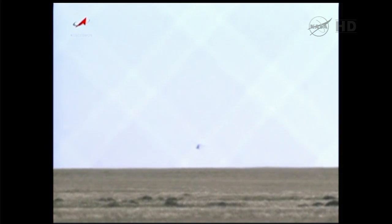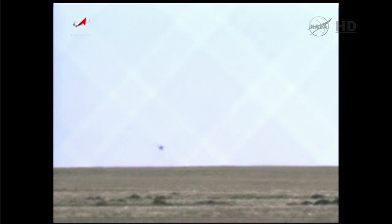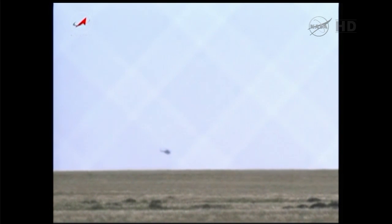Reports coming through that the very first helo is indeed on the ground. As the vehicle is upright, they'll have to construct a stand in order to access and begin extracting the crew. Soyuz commander Roman Romanenko will be extracted first.